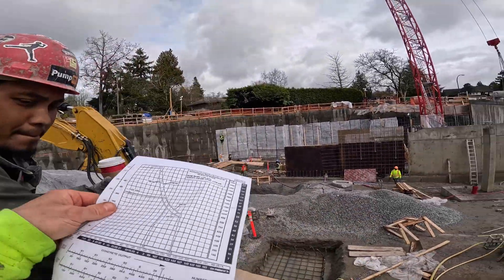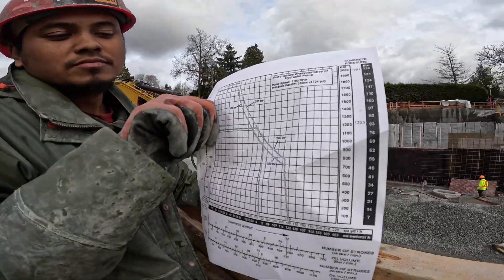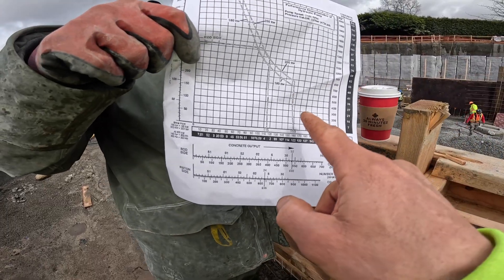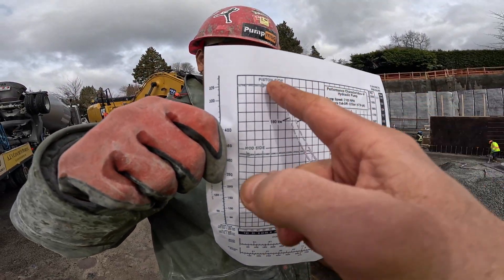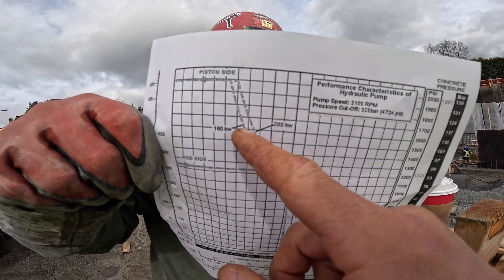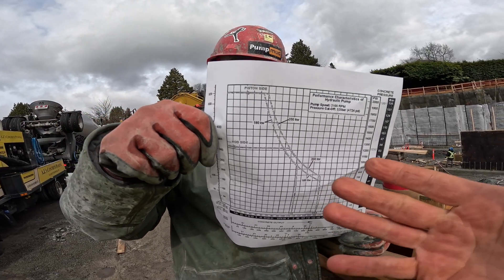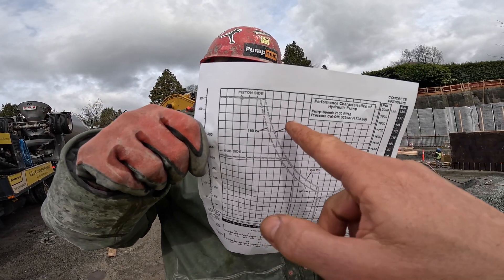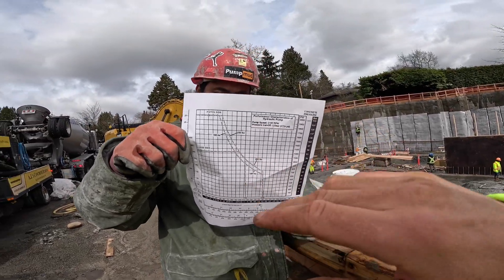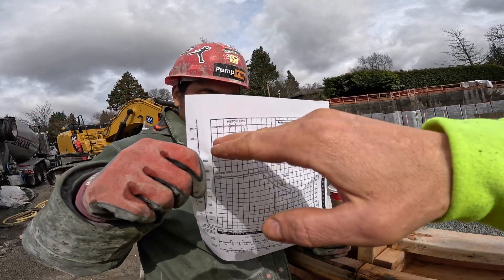So if you look at this chart here — if Ian holds the chart up — what you've got is pressure and you've got volume. As your pressure goes up, your volume goes down. Now you can see on this chart there are two separate ratings here: 180 kilowatts and 200 kilowatts. I don't recall exactly what that translates to in horsepower — I think that would be like 350 horsepower or 400 horsepower. This isn't applicable to this exact machine; this is just to give you an idea. So what can we do to keep that volume number up as the pressure goes up?